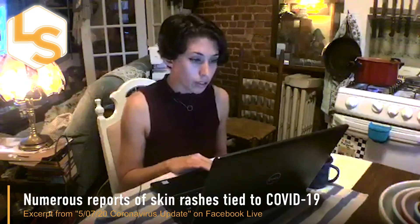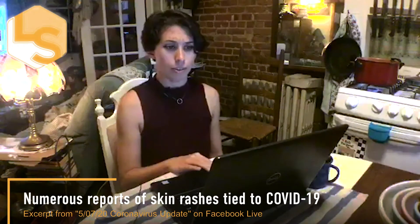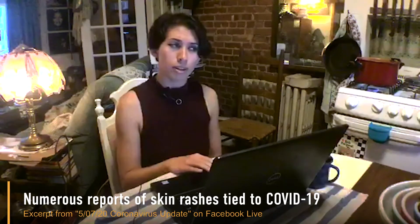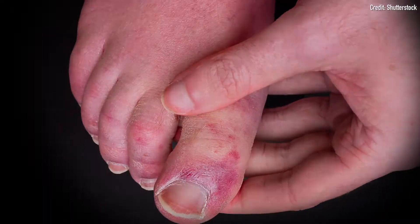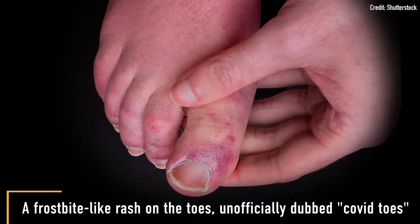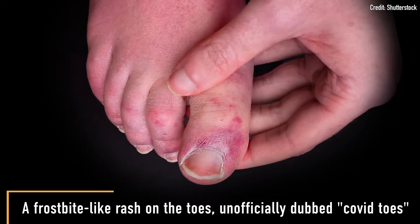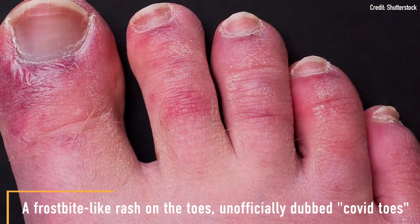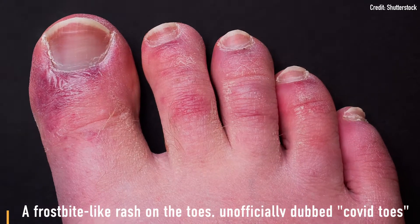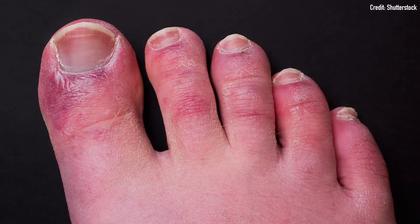Moving on to reports of skin rashes and COVID-19. Last week I talked about COVID toes, which is the strange rash that resembles frostbite, where pink reddish blotches appear on the toes and sometimes can turn purple. These look like how the skin would react to an extreme cold exposure, like in frostbite.